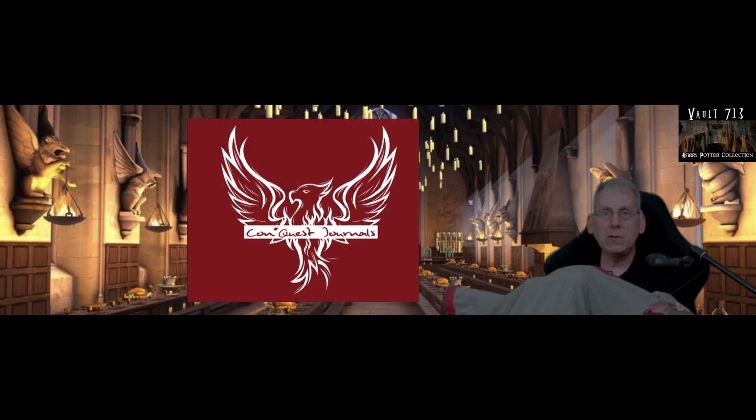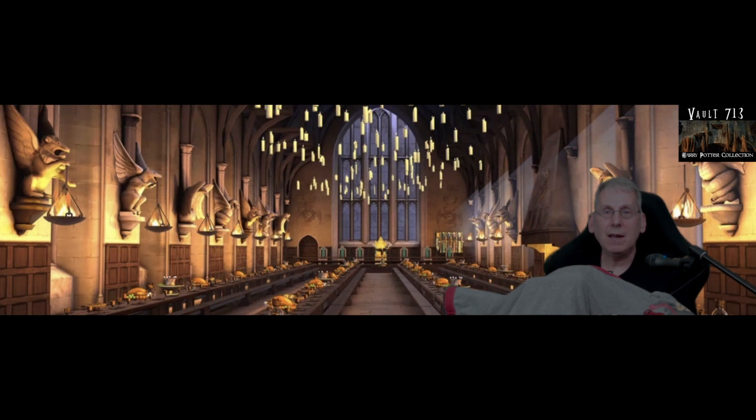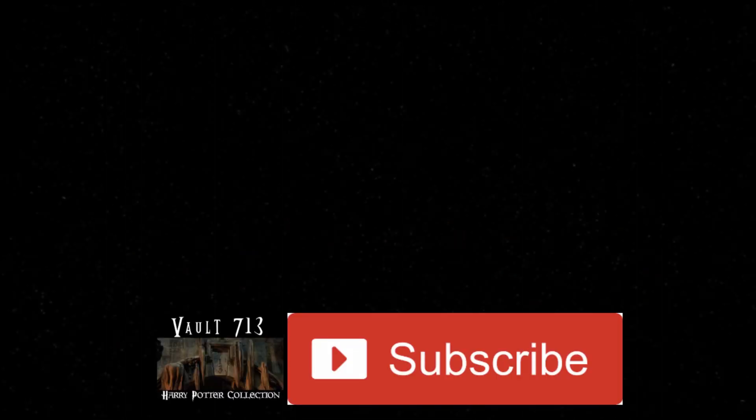So thank you very much, Conquest Journals, for sending me these wonderful items. I will have hours and hours of fun putting journal entries and stickers onto these different things, and I can't wait to finish my photo album. Check out their website if you're interested in any of these items. For the rest of us wizards, witches, and muggles, I hope you all have a great day. Thanks for watching Vault 713 — don't forget to like, share, and subscribe. See you next time.